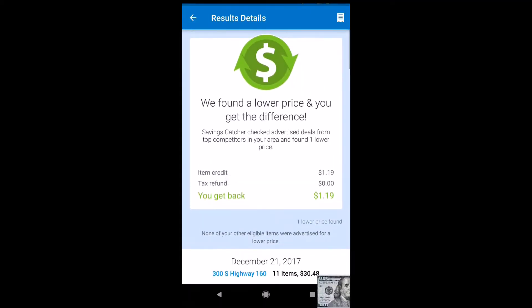This is Save Green, and what I'm going to show you now is an app that is very easy to use and can save you money every time you go to Walmart. It's the Walmart app, and particularly the Savings Catcher feature.